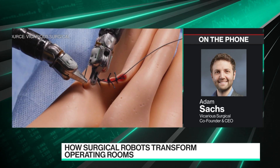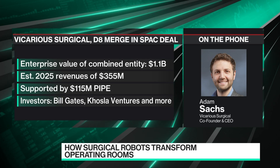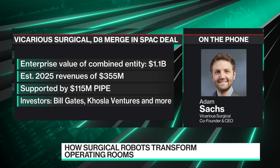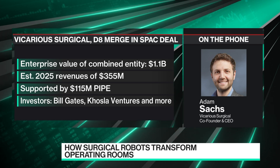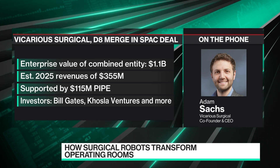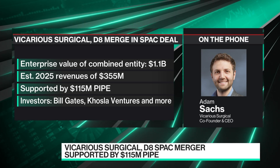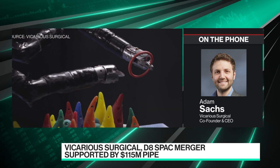From a private versus public perspective, I think it's a pretty easy choice for us. We're incredibly excited to be a public company. It gives us the level of visibility and the ability to be transparent with everybody, not just potential investors, but also future customers and employees, as we grow our company significantly with this transaction. So we are really excited to have that visibility that comes with being a public company.